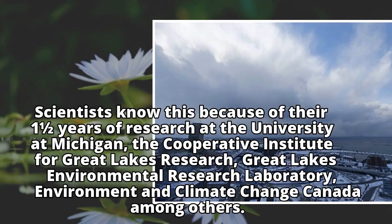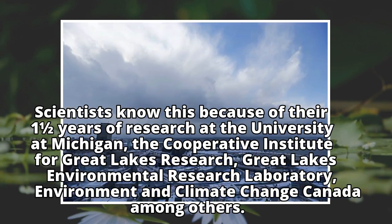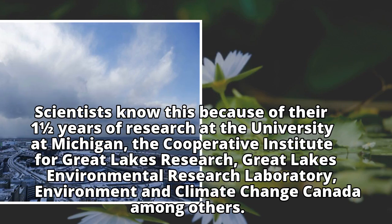Scientists know this because of their years of research at the University of Michigan, the Cooperative Institute for Great Lakes Research, the Great Lakes Environmental Research Laboratory, and Environment and Climate Change Canada, among others.